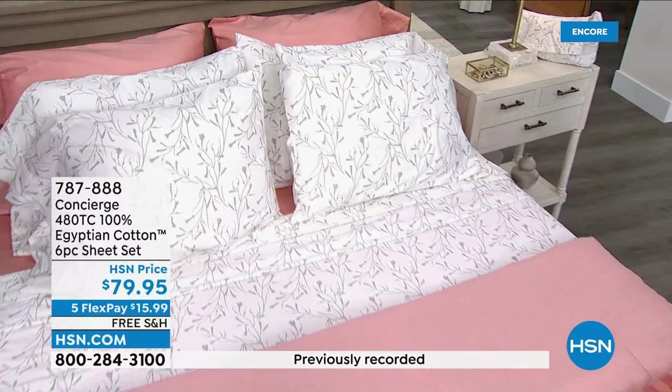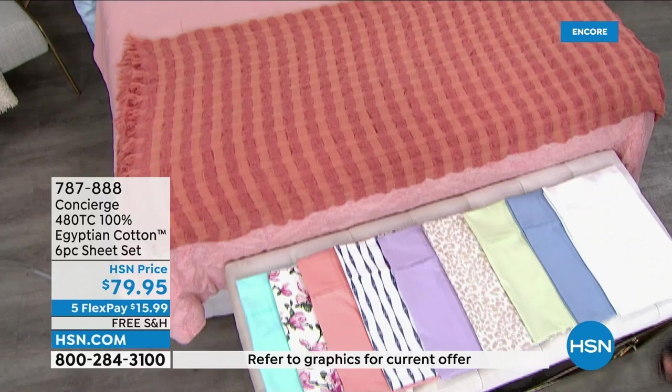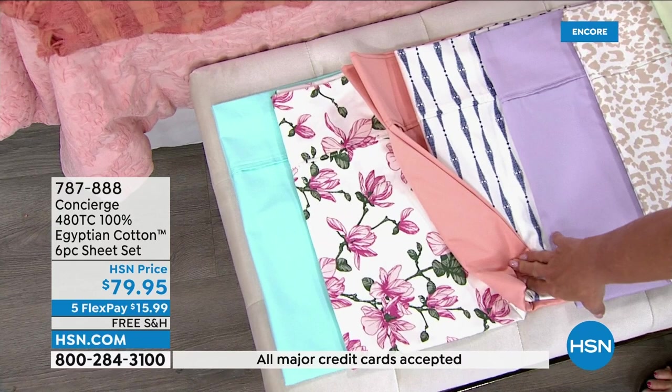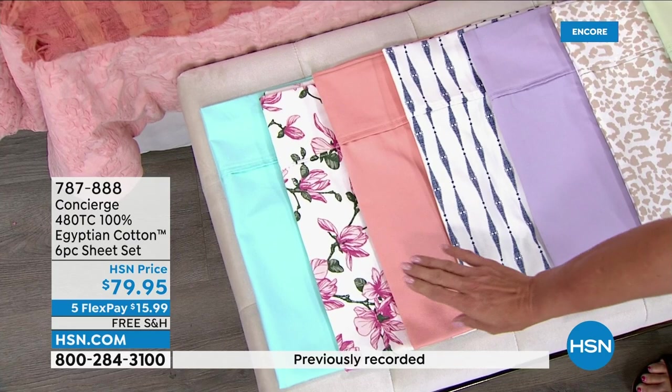This is my emergency hurry-up phone call for you — grab these now. Let's start on the colors: we have aqua blue. By the way, if you see any of the prints, they always sell out first. How cute — where can you find Egyptian cotton sheets in prints? Nowhere. Usually just white or ivory. This one is called blush floral, this is coral, this is called geostripe — a navy and white.